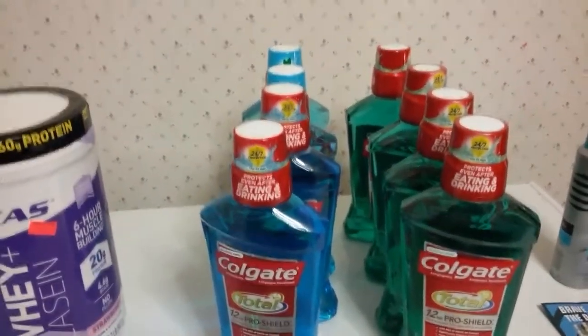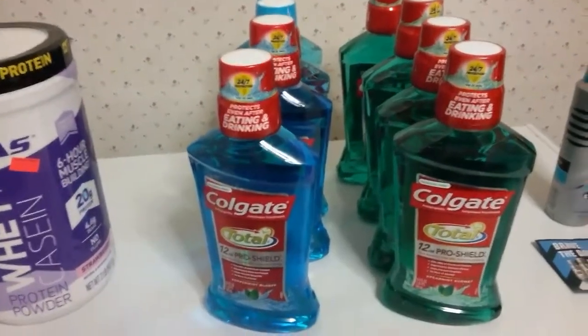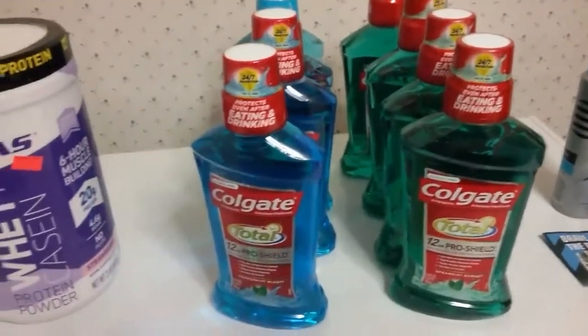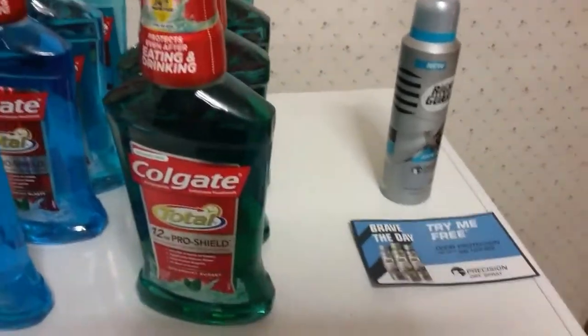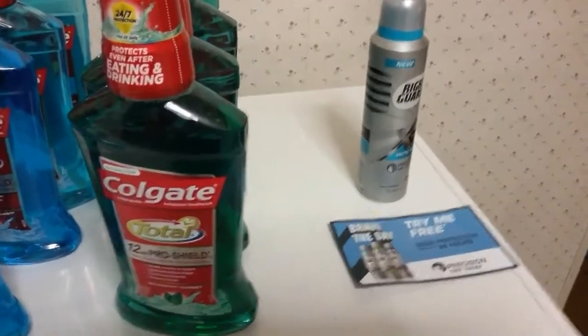I did four in one transaction and four in another transaction, and got back six thousand points for four. The Right Guard is $3.49; this one had a dollar Peely on it making it $2.49. I also have this 'try me for free' rebate I found in the store, so I'm going to send that in and get back $5.99 maximum.